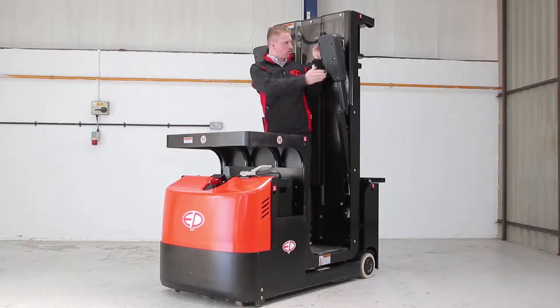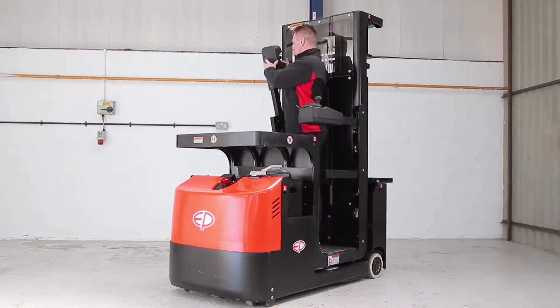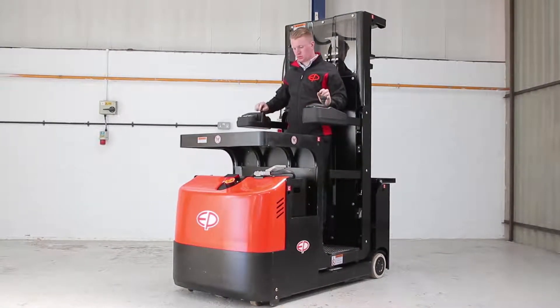The large driver platform is designed to ensure optimal ergonomics and productivity for the driver while operating the truck and picking goods.